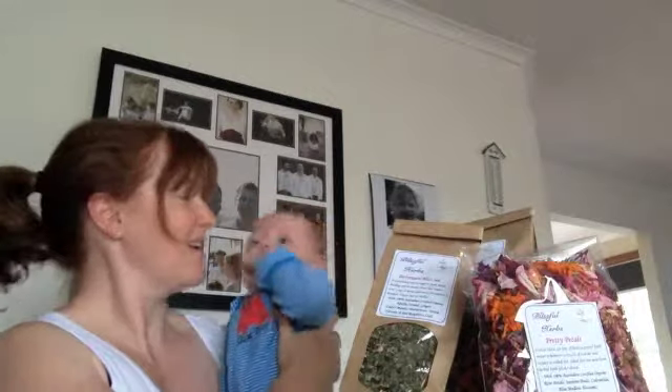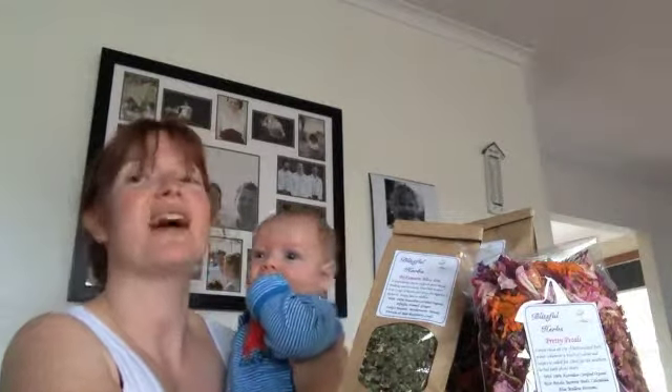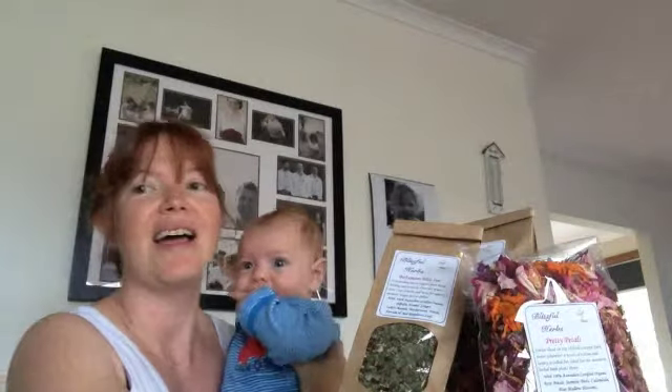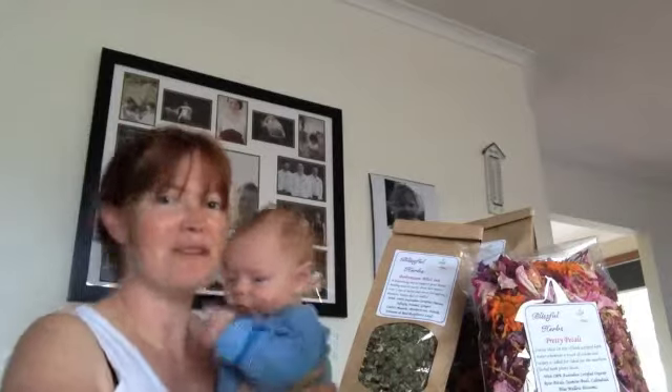So we are pretty excited to hop in the bath and try out these products. They are safe for bub as well, so Tommy and I are going to jump in and enjoy them together, and we'll get back to you once we've had a bit of a soak.